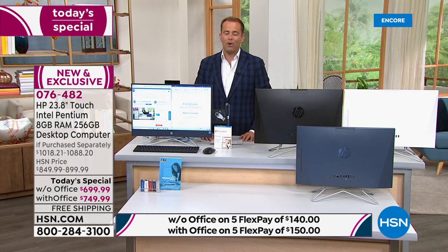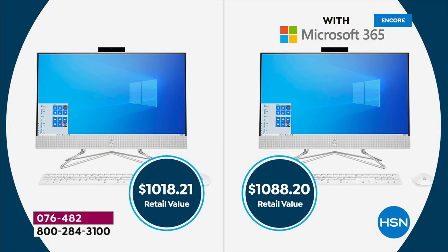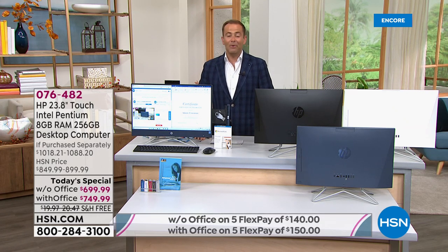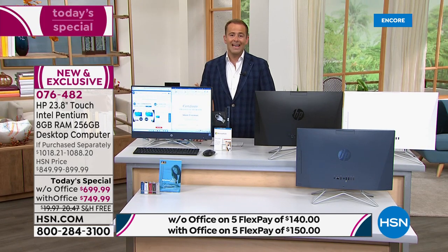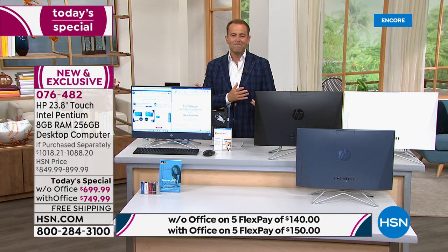That price is the lowest of the entire year 2021. Without Microsoft Office the package value is $1,018.21; with Microsoft Office it's $1,088.20. Our pricing tonight is $699 or $749 respectively. FlexPay is available with any major credit or debit card — $140 a month without Office, $150 with. HSN credit card holders get 18-month VIP financing, bringing it down to $38 or $41 and change per month. Every purchase also comes with the option for HSN Protection Plus — no deductibles, two or three year plans.